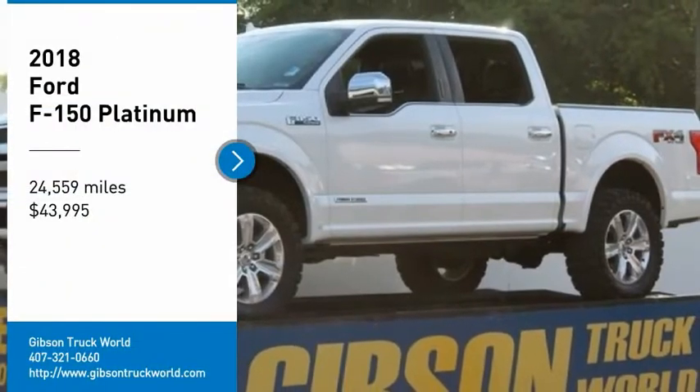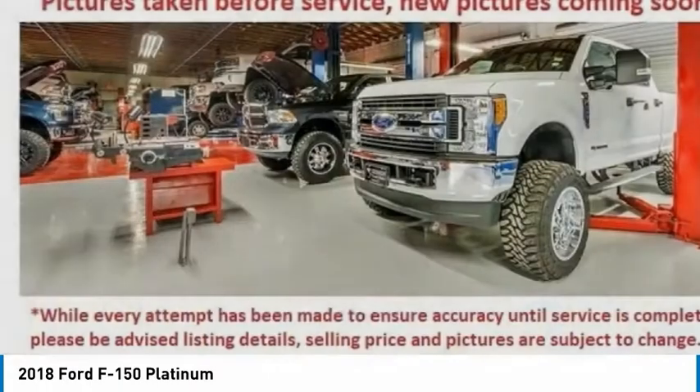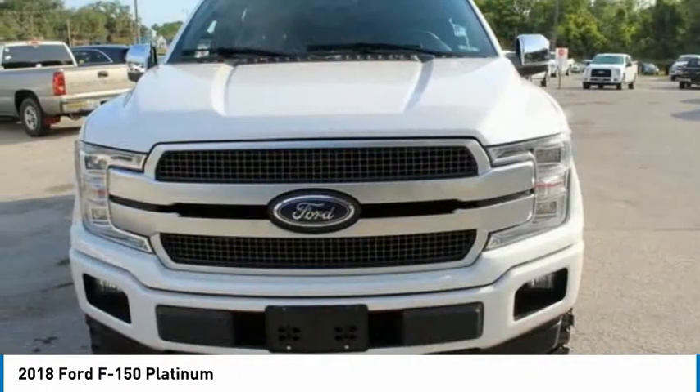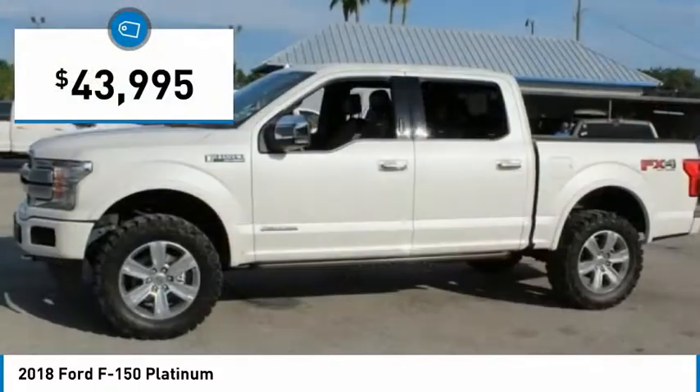You are going to love the 2018 Ford F-150. A Ford F-150 knows how to handle any situation. It's built to follow orders, no whining, and is priced below $45,000.